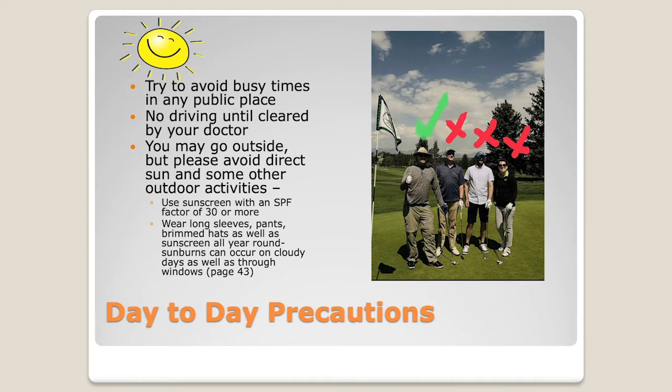No driving until it's cleared by your doctor. I cannot say that enough — I myself have been driving down the highway and seen a patient I transplanted driving next to me without his wife in the car. So we had a chat about that when he came in, but please try to remember that safety precaution.